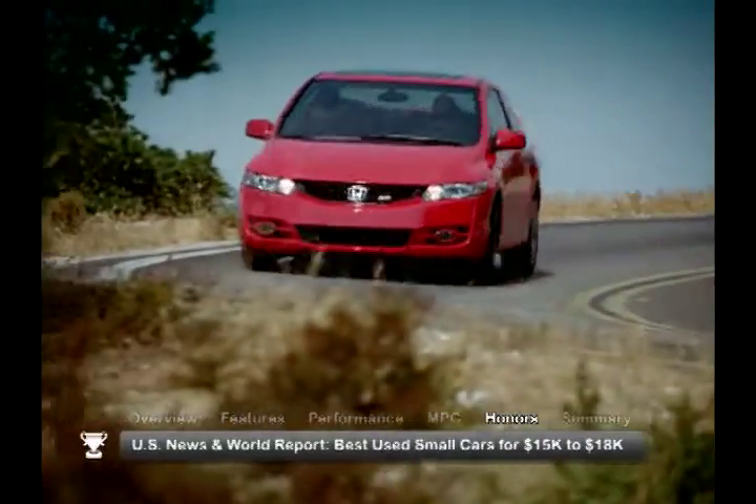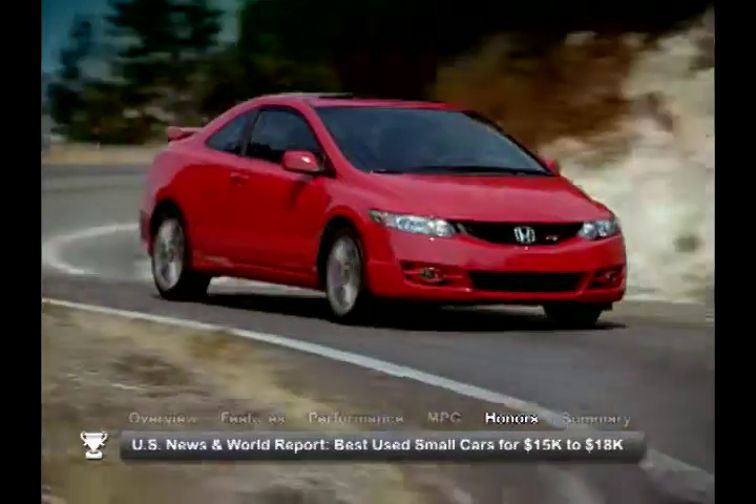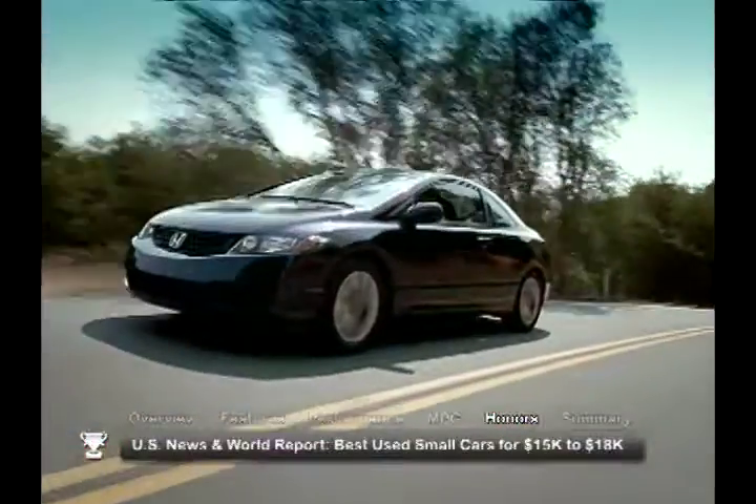U.S. News & World Report ranked the 2011 Honda Civic on their list of best-used small cars for $15,000 to $18,000.